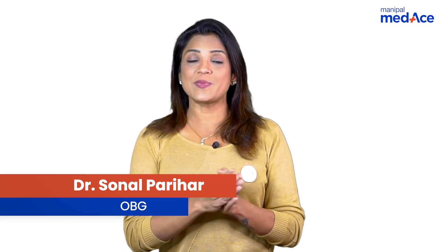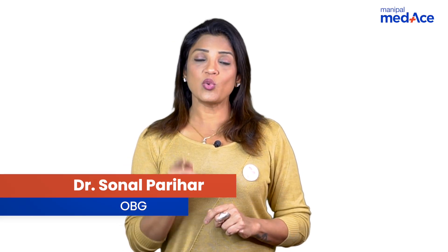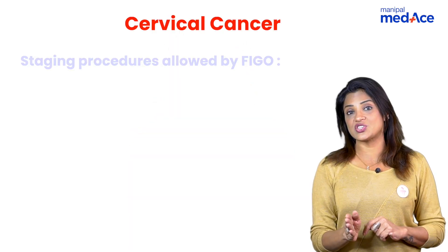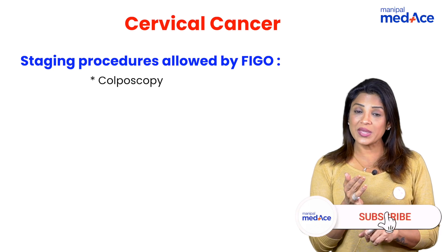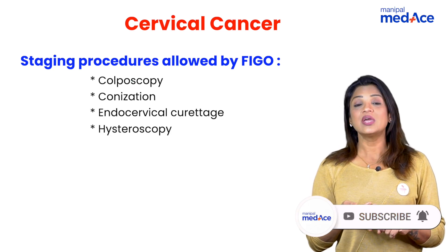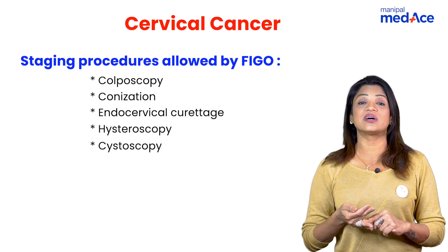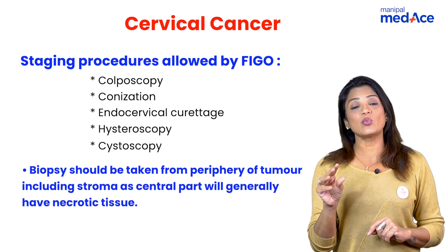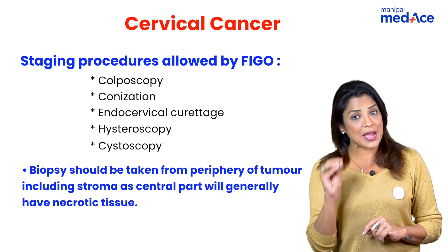Let's quickly revise stage-wise management of cervical cancer. First of all, what are the investigations recommended by FIGO? It has been revised again in 2018, but initially what was included in the FIGO classification was colposcopy, conization, endocervical curettage, hysteroscopy, and cystoscopy to diagnose cervical cancer. A biopsy can also be taken to determine the type of cervical cancer.